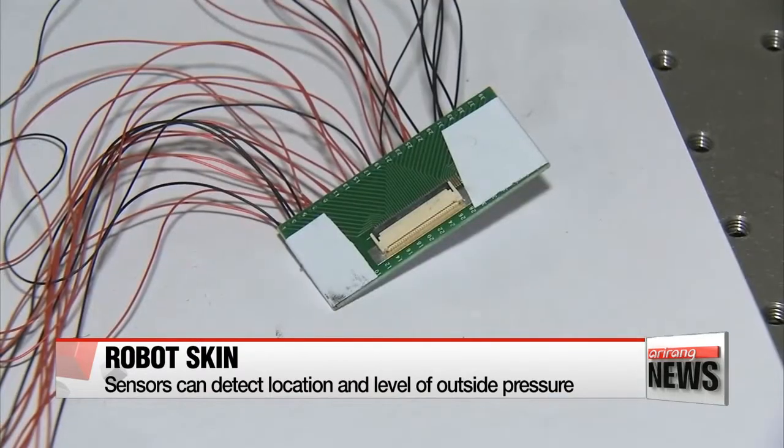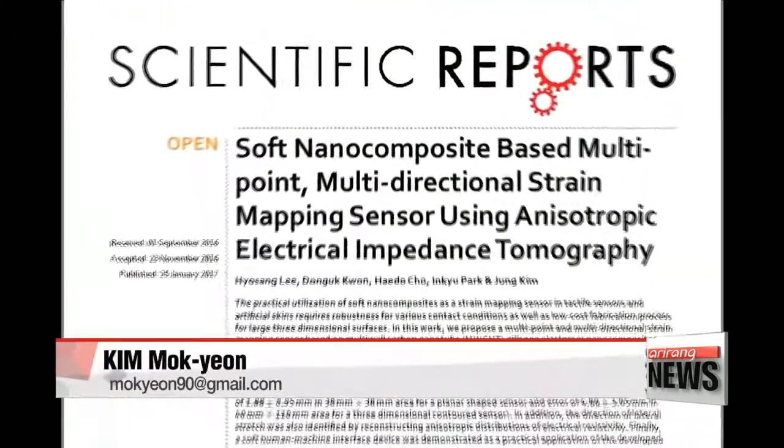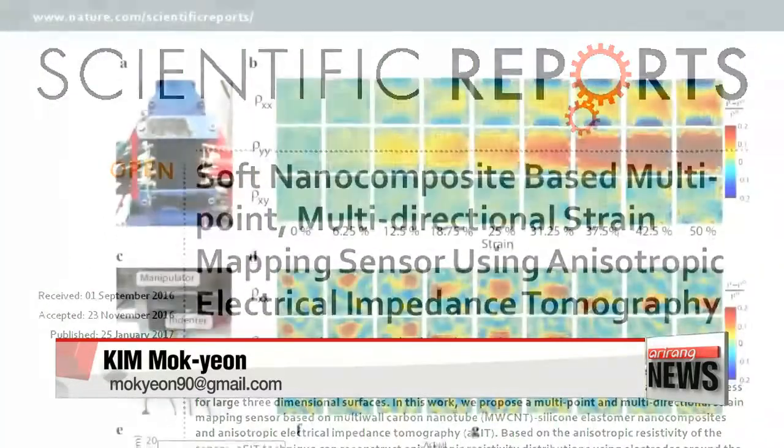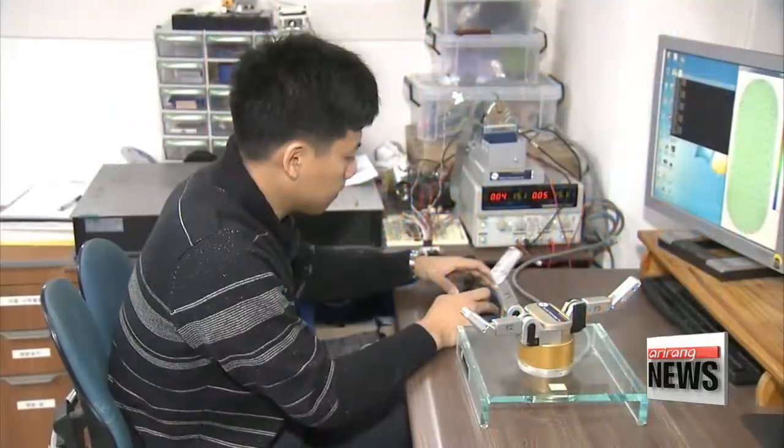Researchers say manufacturing these sensors is relatively easy and cost-efficient. "The sensors can be used widely in the robot industry, and they are particularly promising for rehabilitation purposes." The research team expects the technology to be applied in a variety of fields such as robot skin, 3-D computer interface, and wearable medical devices.